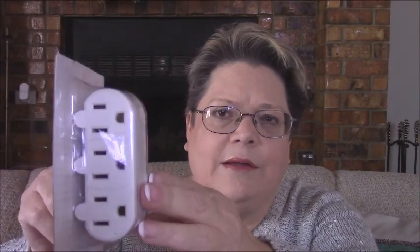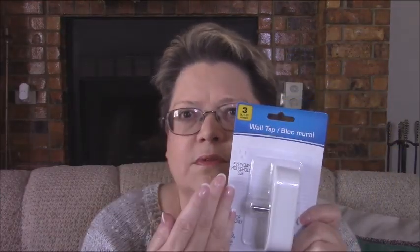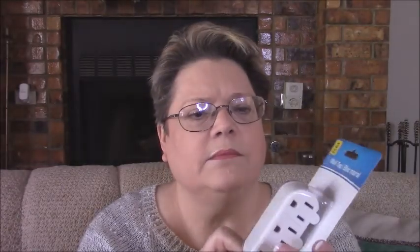I picked up another thing of duct tape in a colorful stripe pattern — I thought that was pretty. And then I picked up this, which I thought was pretty cool. This is a three-pronged wall tap — you can make a single prong into three prongs. There are a couple of places I need this so I picked that up. They also had a two-pronged type that folded over, a little bit different. But yeah, I thought I need that, so I picked that up.